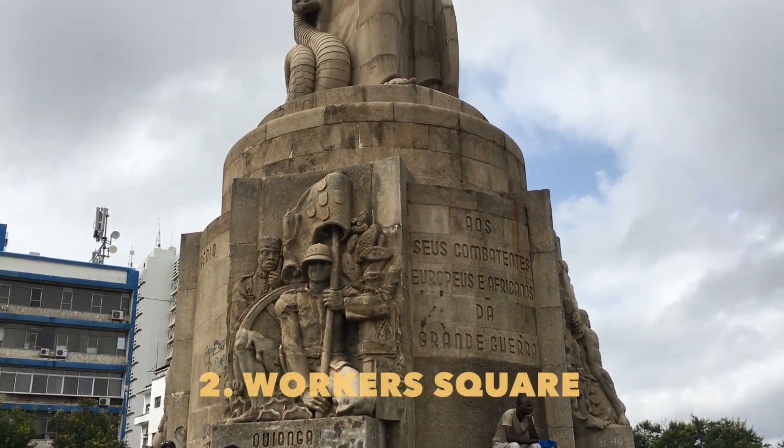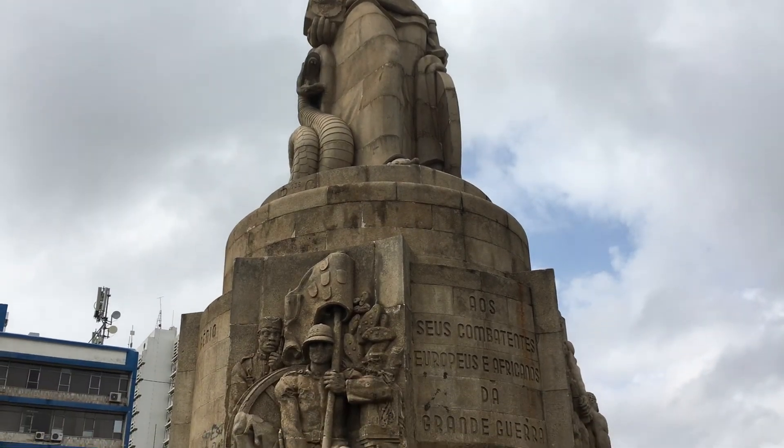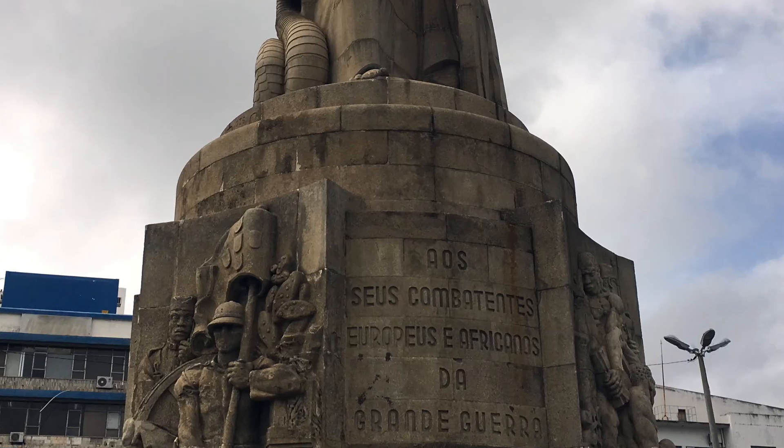We are now in Workers Square, and that statue is the only Portuguese colonial era statue out on public display.